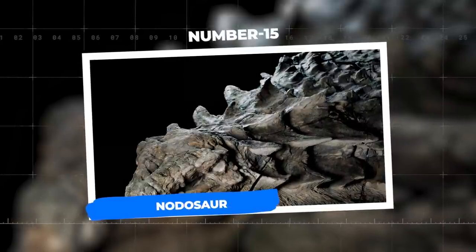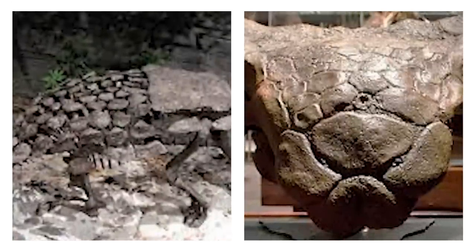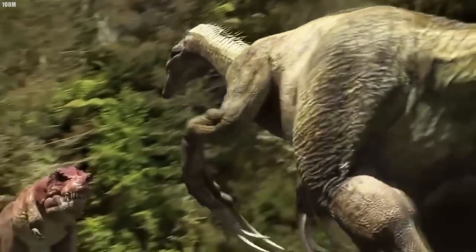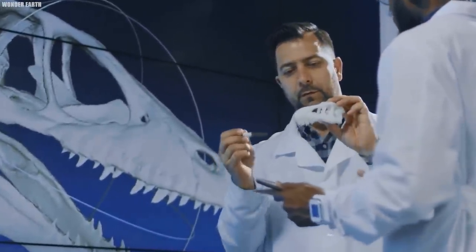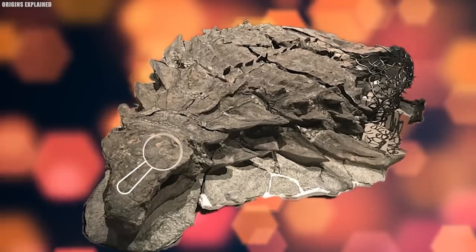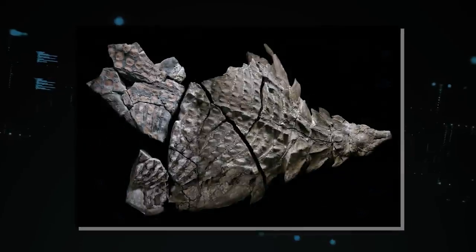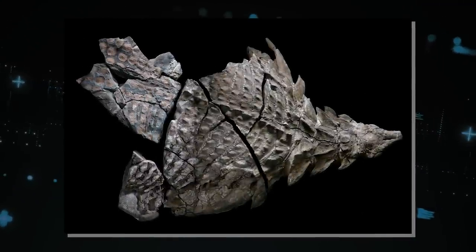Number 15: Nodosaur. The Nodosaur, an armor-plated plant-eating dinosaur that lived around 110 million years ago, is one of history's most amazing fossil finds. This extraordinary specimen has one of the best-preserved dinosaur skulls ever discovered. Unlike most fossils, which consist of bone and tooth pieces, the Nodosaur's remnants include actual skin and armor that extends from its skull to its hip.